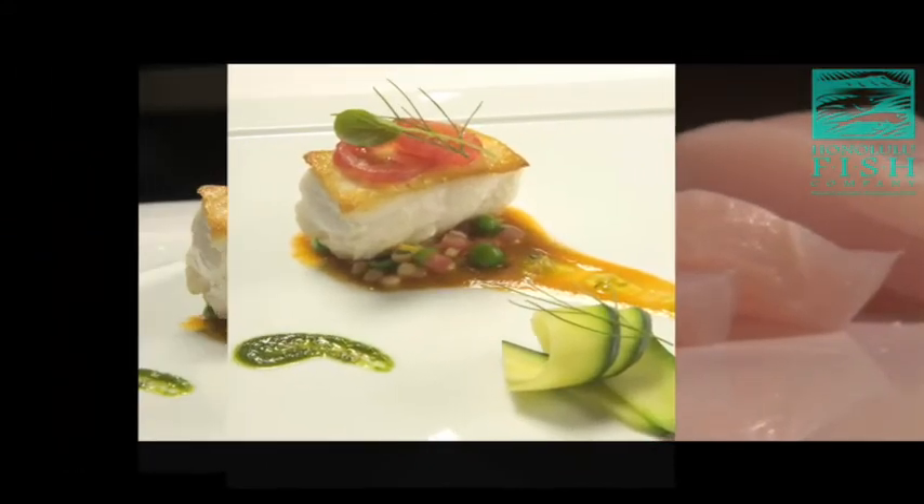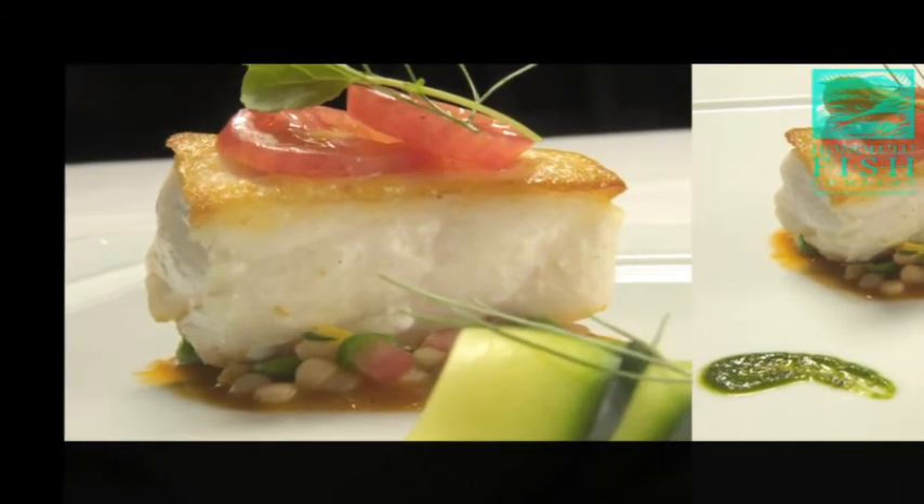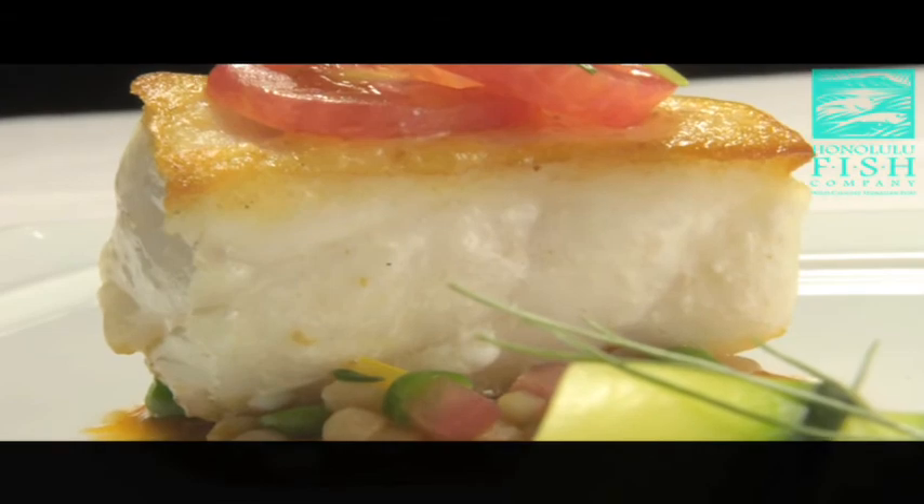Cooked Hapu'upu'u meat is moist and crumbles into large bite-sized flakes suitable for baking, poaching, deep frying with batter, and sometimes served raw in ceviche.